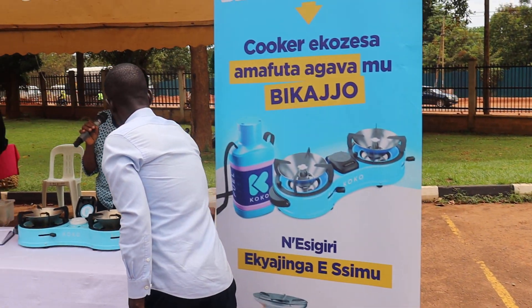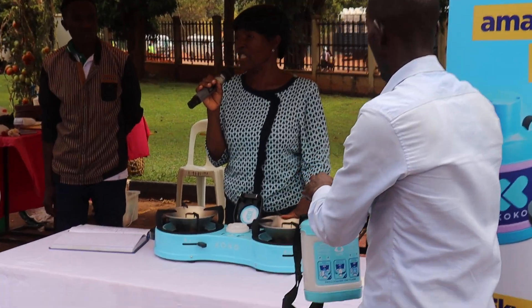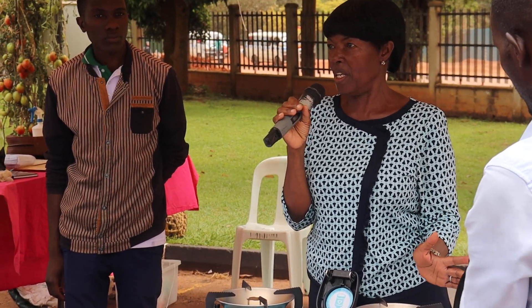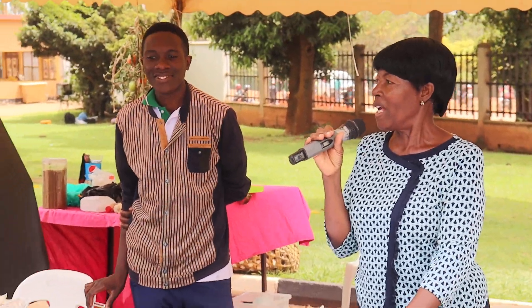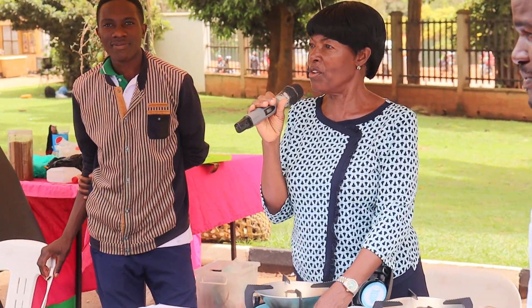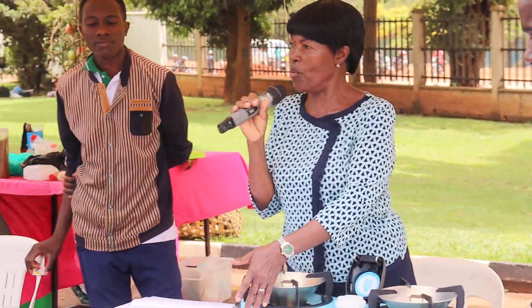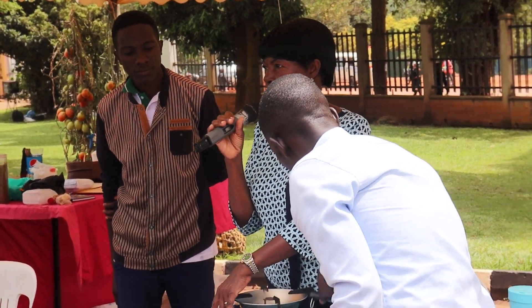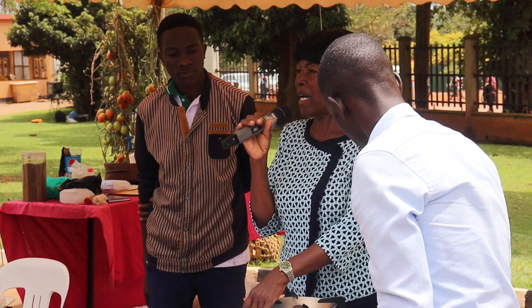Those who use it will not need to refuel for three or four weeks. This stove regulates the fire it produces. It has low, high, and medium settings.